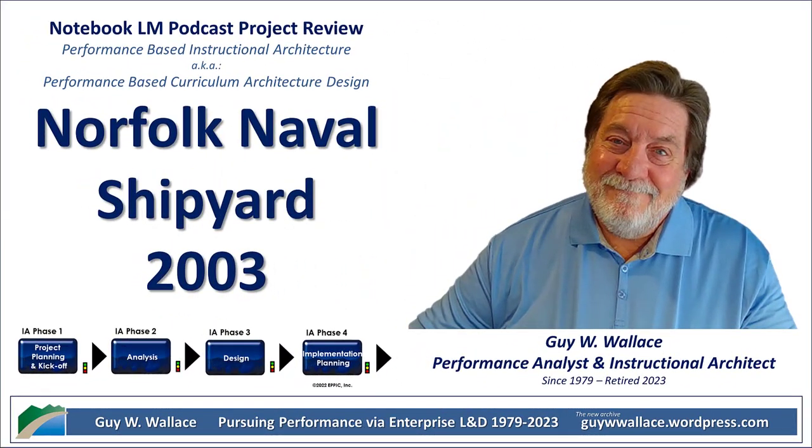Today we're diving into something kind of different: a plan to revamp leadership training at the Norfolk Naval Shipyard. We're talking about a 2003 document that's basically like a blueprint for building leaders. It's super detailed and technical, and it honestly makes you wonder — can a 20-year-old document from a shipyard really tell us anything about building better leaders today?